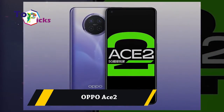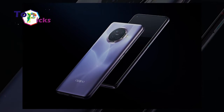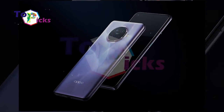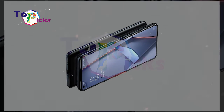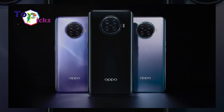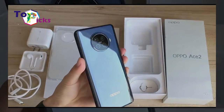Oppo S2. This smartphone from Oppo is packed with a 4,000 mAh battery and is equipped with a SuperVOOC 2 feature that can charge up to 65W, going from 0 to 100% in just 30 minutes.